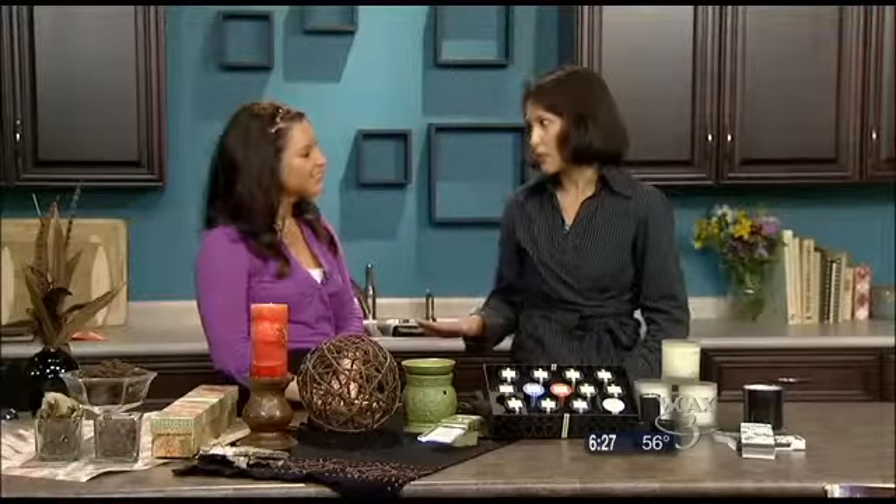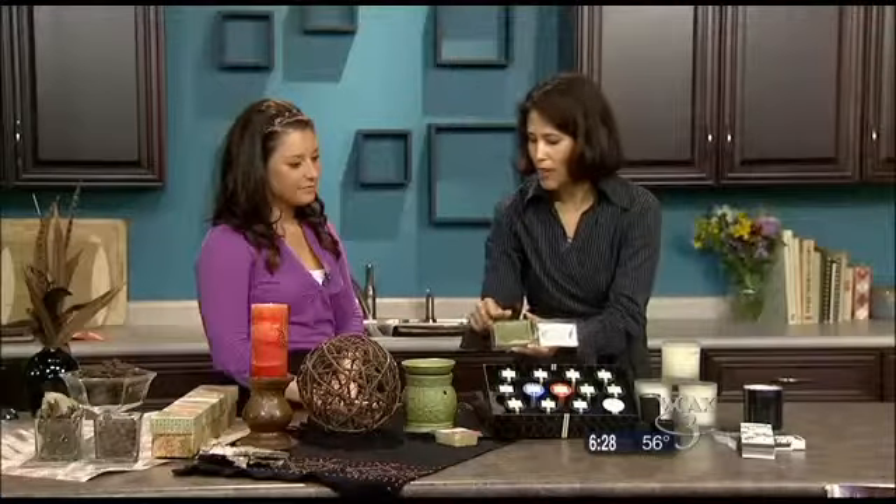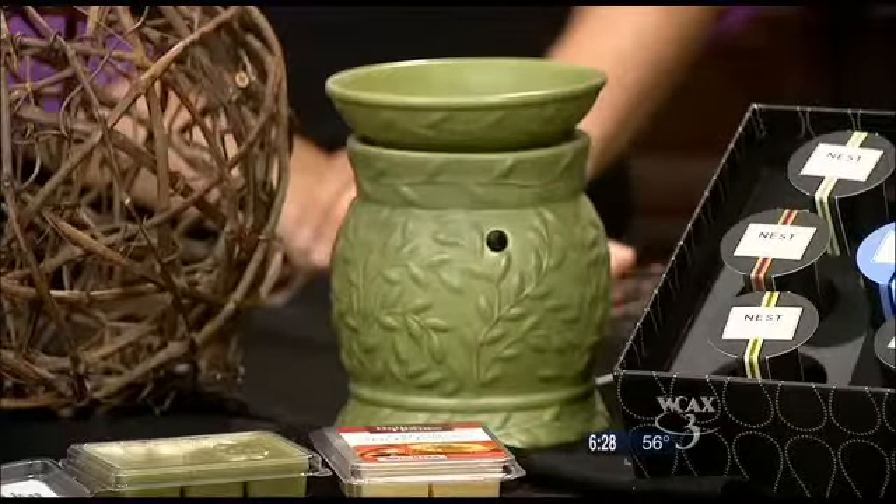For those people that might have children of the two-leg or four-leg kind and they don't want exposed flames, these Tarte warmers are absolutely wonderful. You can use these — which are just the melted wax. You place a block or two in there, turn it on, and you don't have to worry about any flame.